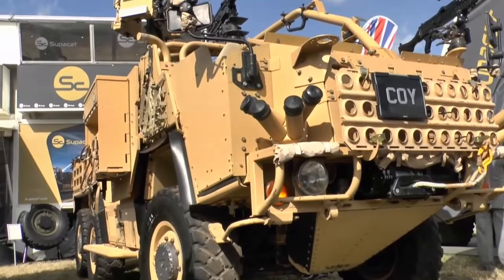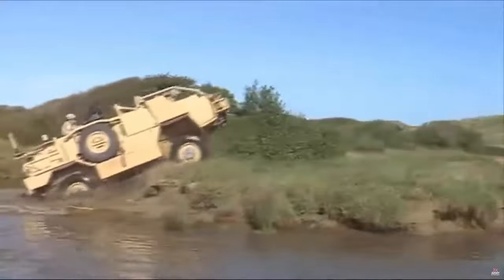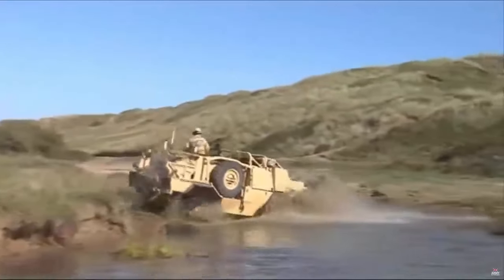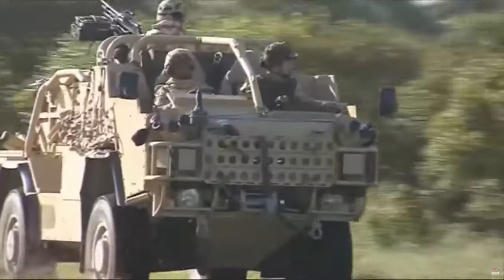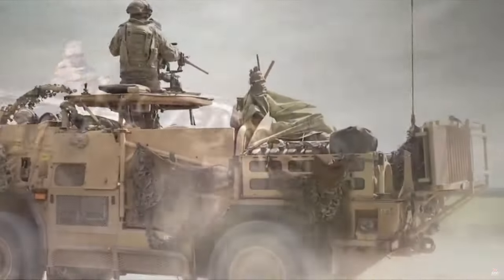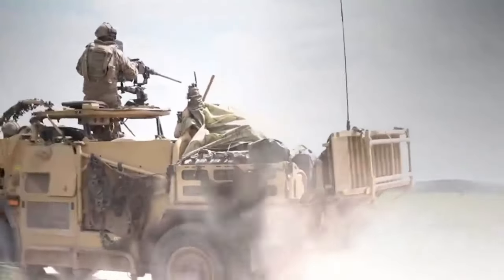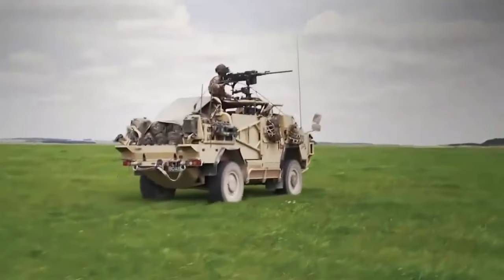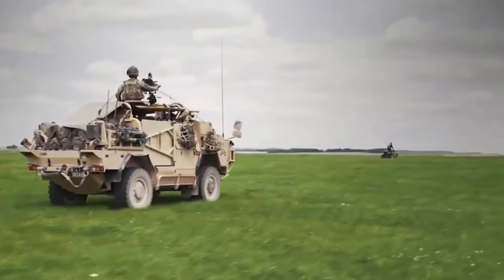The Jackal 3 is 5.79 meters long and 2.05 meters wide, with a maximum height of 2.44 meters and a minimum height of 1.88 meters. The track is 1.7 meters long while the wheelbase is 3 meters. The gross vehicle weight is 7,600 kilograms, its curb weight with fuel and armor is 5,500 kilograms, its payload capacity is 2,100 kilograms, and the vehicle speed is 120 kilometers per hour.